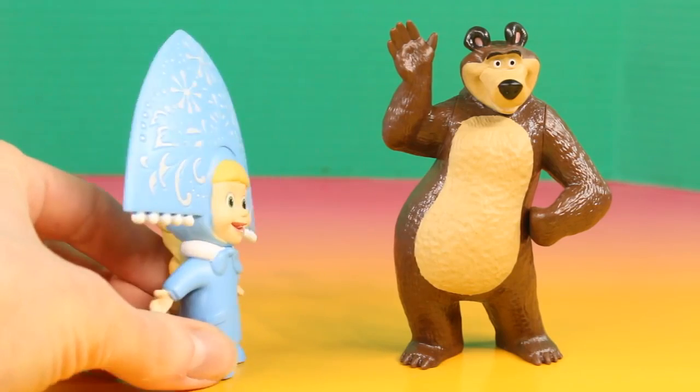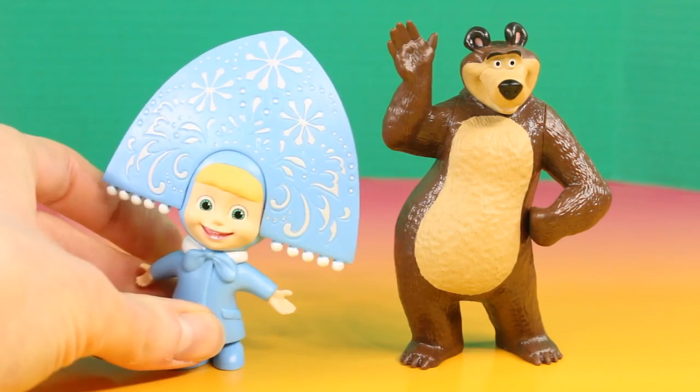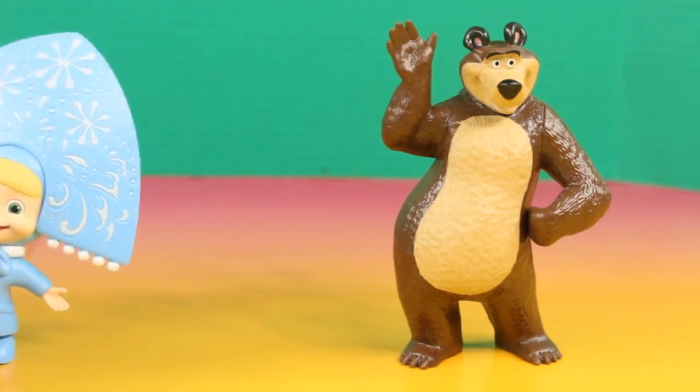Well, I had a nice time, Bear. I will see you tomorrow. I'm gonna have a new arrow.